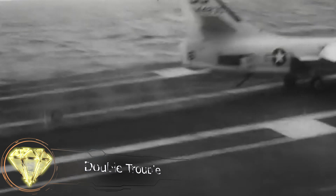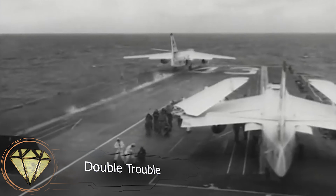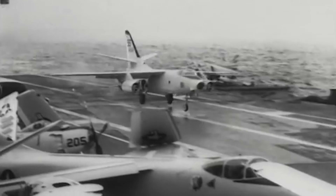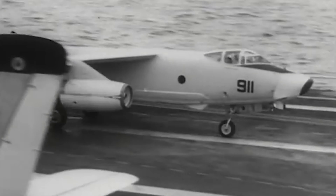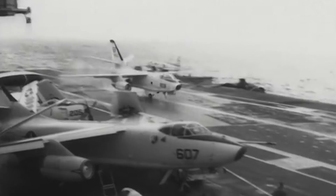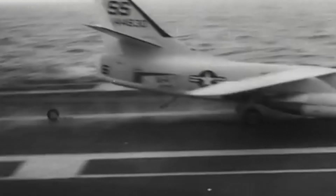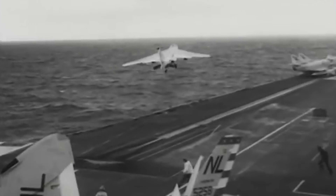Double Trouble. On May 16th, 1963, a Douglas A-3 Sky Warrior aircraft attempted to land but made contact with the deck of the Coral Sea aircraft carrier, resulting in the front landing gear collapsing. The pilot had no choice but to take off again and start a second approach. Watch as the detached wheel rolls off the deck and into the sea the moment the plane separates from the deck.